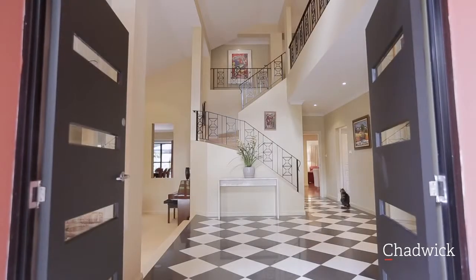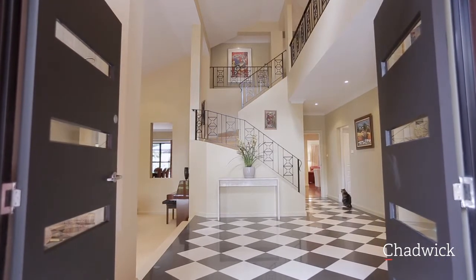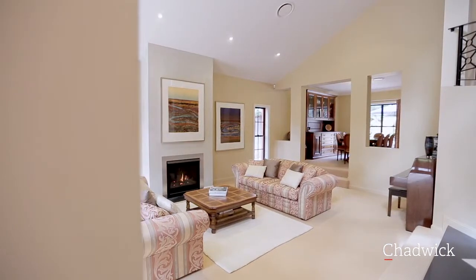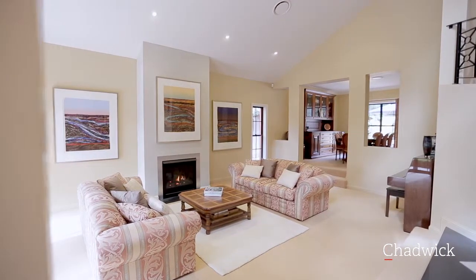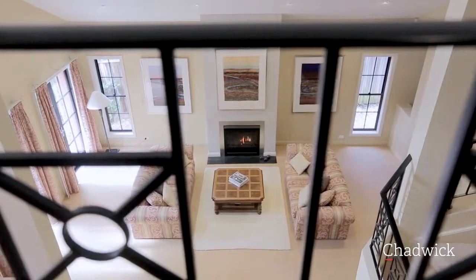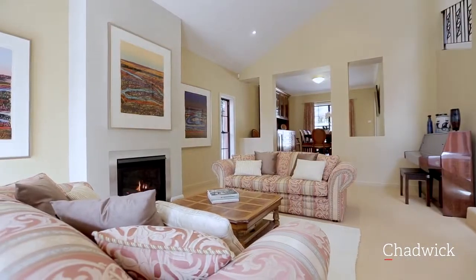As you walk through the double front doors into the impressive reception area you get a strong sense of arrival. This is followed by the welcoming effect of the large open lounge room where you and your guests can sit in comfort, enjoying the warmth of the instant gas fireplace in winter or opening the French doors during summer.